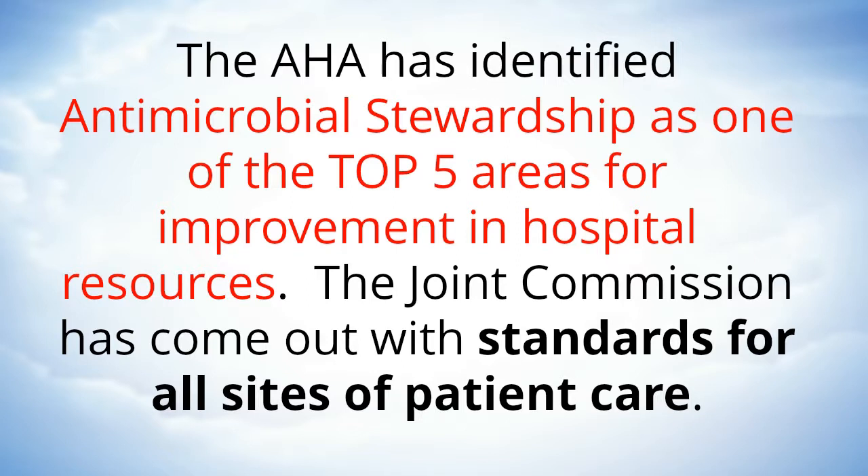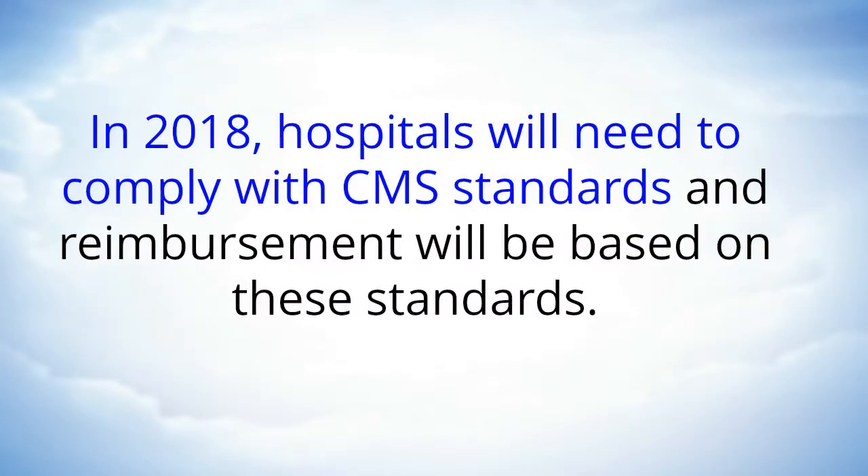The Joint Commission has come out with standards for all sites of patient care, and in 2018 hospitals will need to comply with CMS standards and reimbursement will be based on these standards.